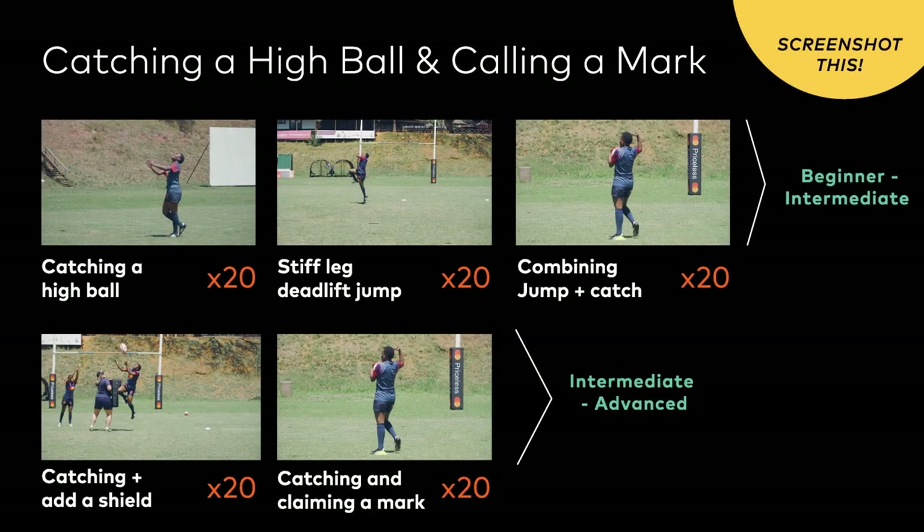Here's a summary of the key exercises you will need to master catching the high ball and claiming a mark. For beginners to intermediates, do drills 1 to 3 about 20 times for 10 to 15 minutes before or after training sessions. Intermediate to advanced players will focus on drills 3 to 5, 20 times or 10 to 15 minutes before or after training sessions. Head over to module 11 for tips and drills on how to become a greater kicker.